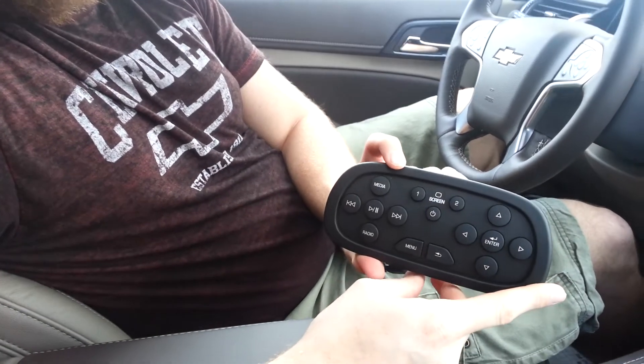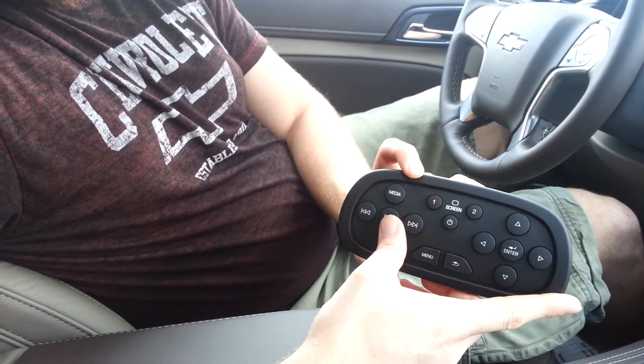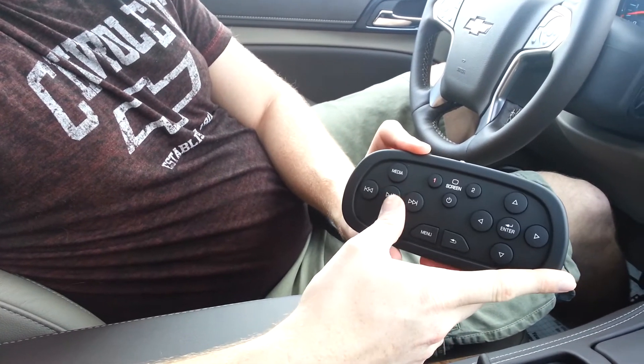One thing I forgot to mention a second ago is you've got this really awesome remote that will let you control this. It actually doesn't work in the front seat — it wants you to keep your eyes on the road — but if you're right here in the back,